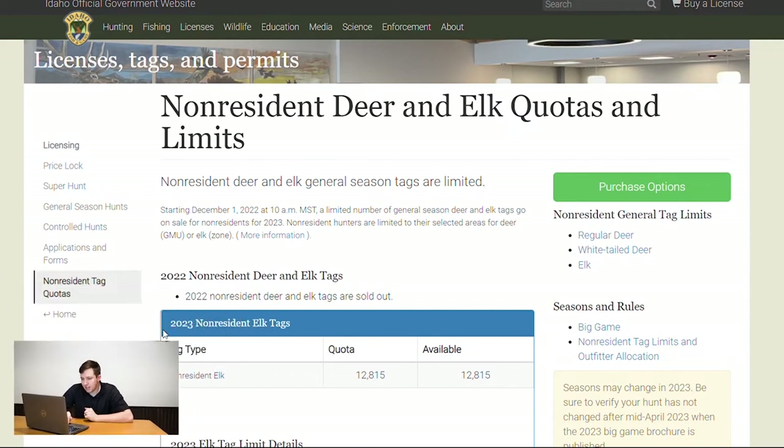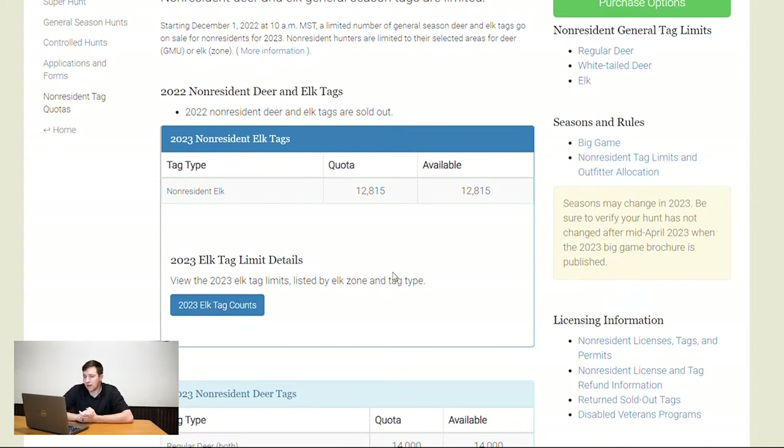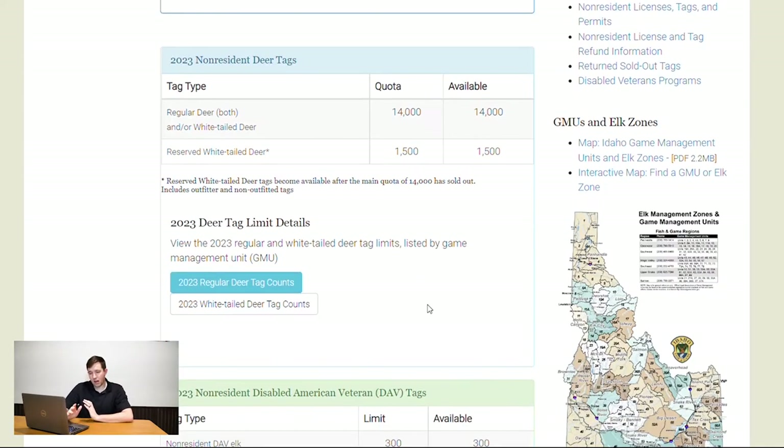Jumping on my screen, scrolling down here, you can see the number of non-resident elk tags available in Idaho: 12,815. The number of deer tags is 14,000 for regular — which includes mule deer and some whitetail hunts. Every state has quirks, so you're going to need to do a little bit of research to see which zone or unit you want to hunt.